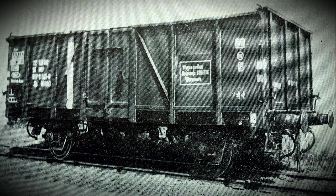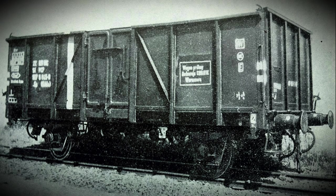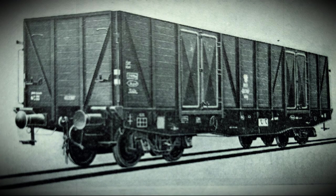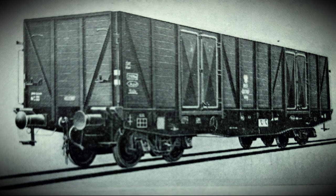Produkowany od 1954 roku wagon węglarka 10W to charakterystyczna konstrukcja wyposażona w pomost z budką hamulcową. Rosnący z roku na rok eksport polskiego węgla wytworzył duże zapotrzebowanie na wagony węglarki. Od 1952 fabryka wagonów w Świdnicy rozpoczęła produkcję węglarki typu 17W – pierwszego czteroosiowego wagonu węglarki budowy normalnej wyprodukowanego po wojnie. Ogółem zbudowano 101 egzemplarzy.